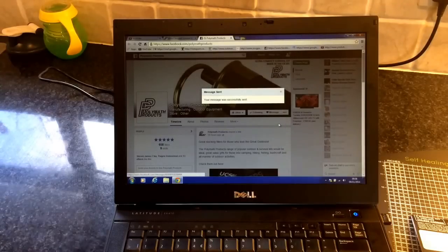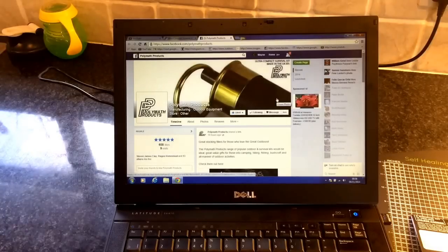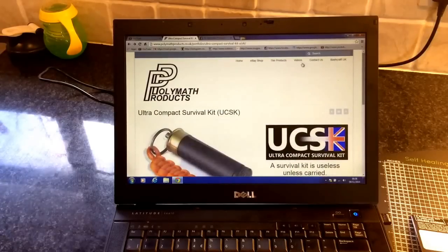Put a comment at the bottom of this video confirming you've done those two things. I'll give you a number associated with your comment and then we'll do random.org next week to pick the winner. If you want to have a look on their product page, they've got an eBay shop.